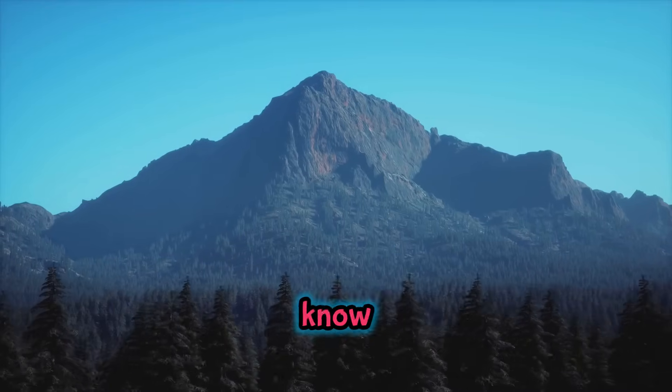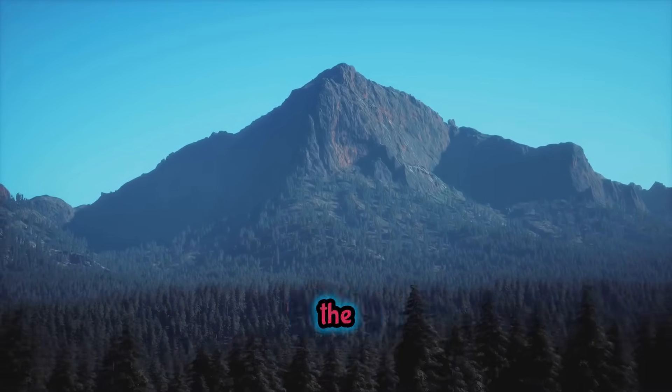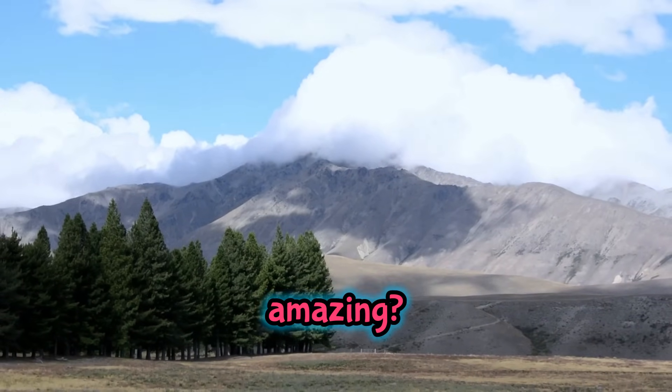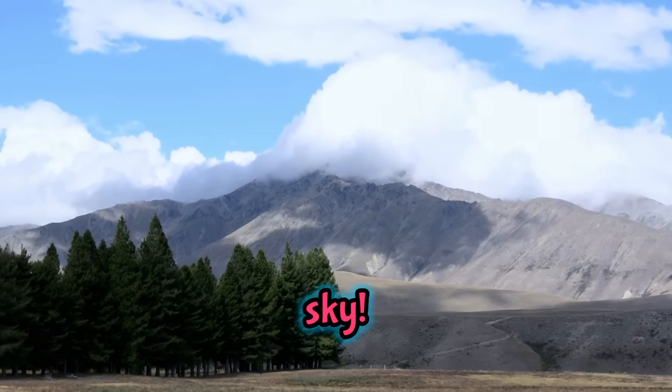Did you know mountains are like super-duper giant hills? They're so tall, they tickle the clouds! Some mountains are even taller than a hundred giraffes stacked up. Isn't that amazing? Mountains are nature's skyscrapers reaching way, way up into the sky.